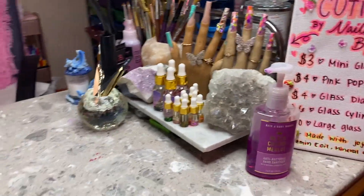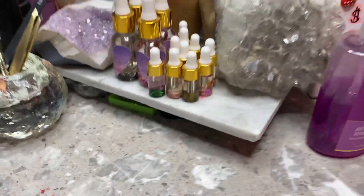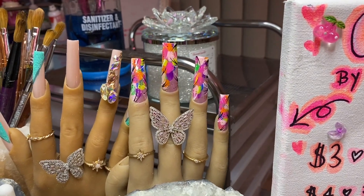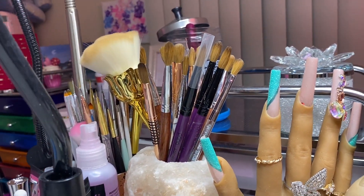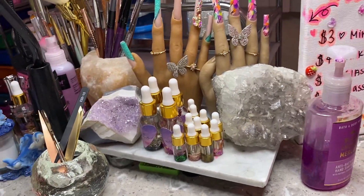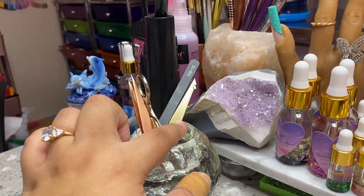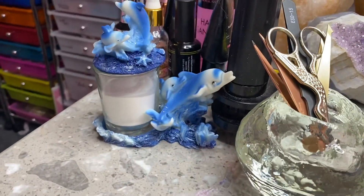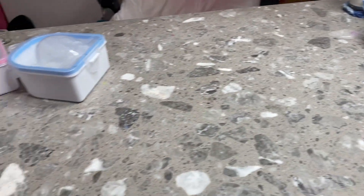I have this cute little cuticle oil sign in case anyone comes to my room and wants to buy one, and a little canvas I made. This is my table. I have my cuticle oils that I made with my assistant, and my practice hands from some past videos. Over there I have a really cute little salt lamp that I got at Goodwill. I have my acrylic brushes, some crystals for good vibes, a holder for my most-used tweezers and little scissors - those are specifically for nails, for picking up stickers or decals. I also have my current powder dish, which I also got from Goodwill.